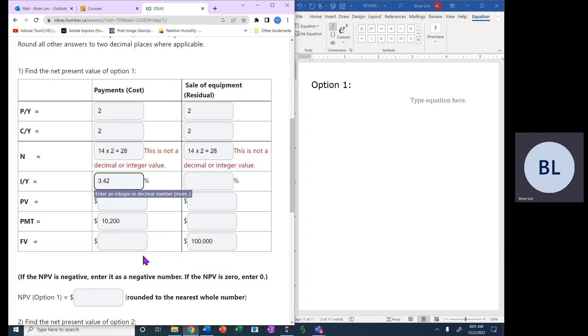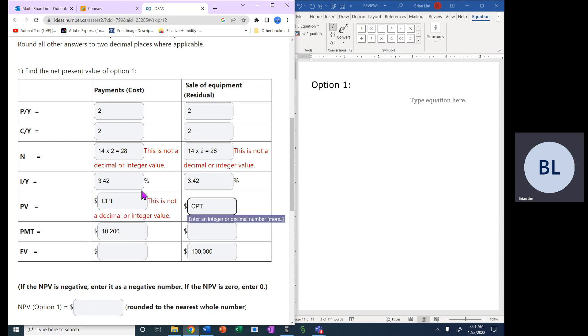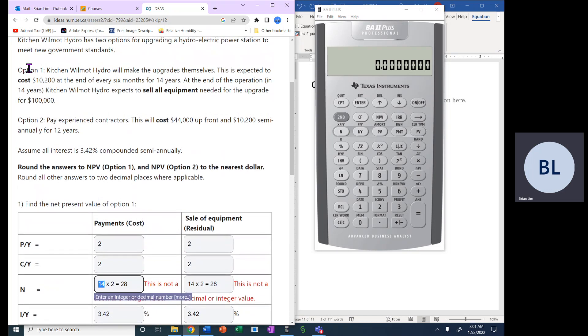For these kinds of questions, the comparison is made on the present value, so that is what needs to be computed. We start by setting up the payment side: future value is zero for the payments column. Let's get the calculator running. P/Y = 2, C/Y = 2, and the term is 14 years.